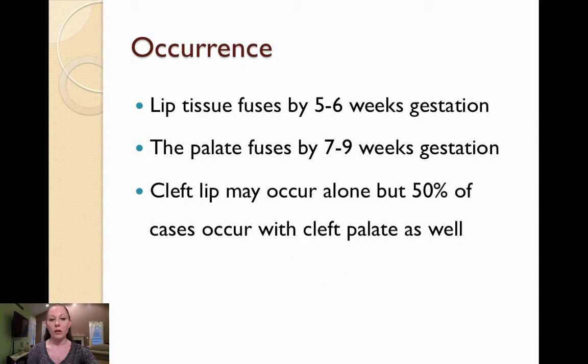So when does it occur? Your textbook tells us that lip tissue fuses by 5-6 weeks gestation, and the palate fuses by 7-9 weeks. So these variations occur early in pregnancy when environmental triggers are thought to be introduced. Cleft lip may occur alone, but 50% of cases occur with cleft palate as well.